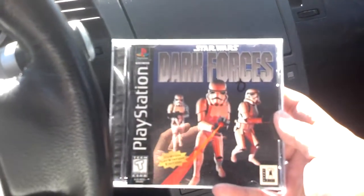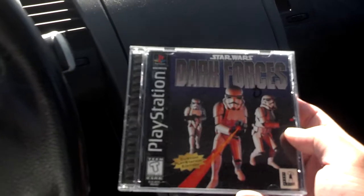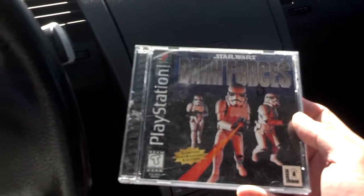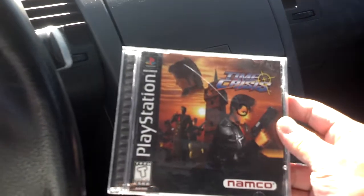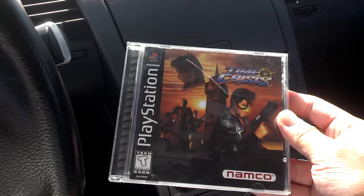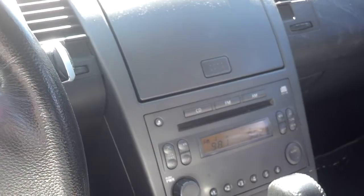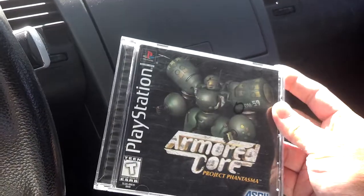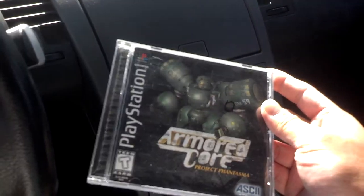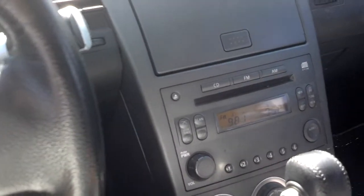First off we have Star Wars Dark Forces, complete with manual and of course the game inside. Next we have Time Crisis from Namco, and then we have Core Project Phantasma.